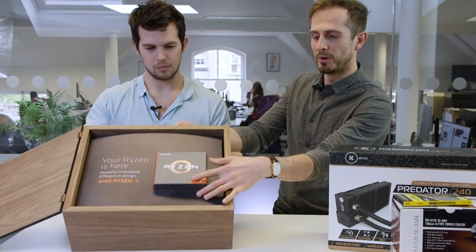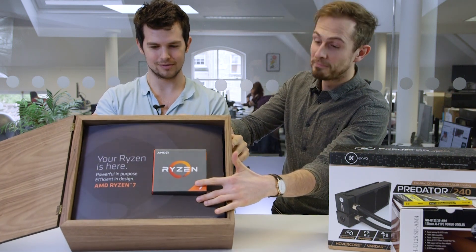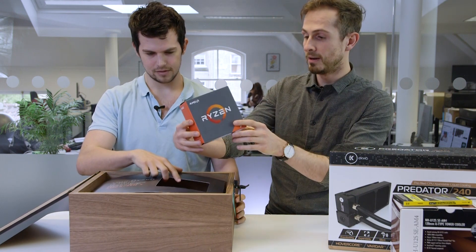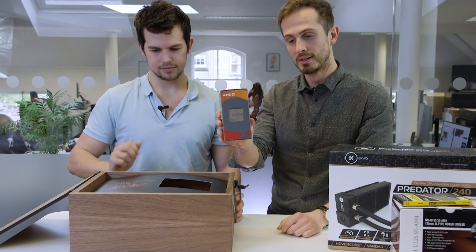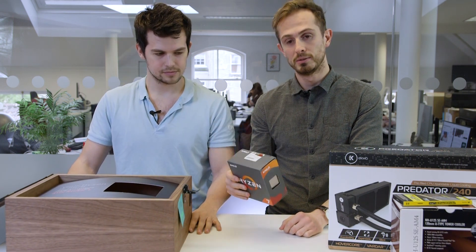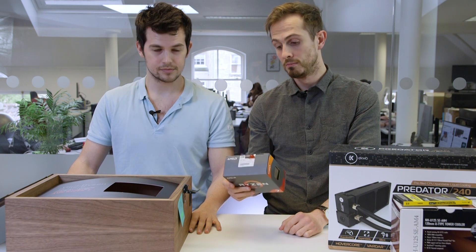That looks quite nice when arranged exactly like so. Right, so here it is — the R7 1800X: eight cores, 16 threads. So that really is competing with Intel's high-end chips.